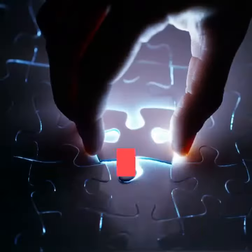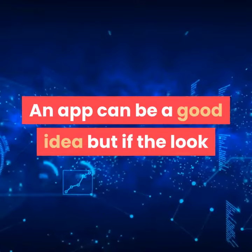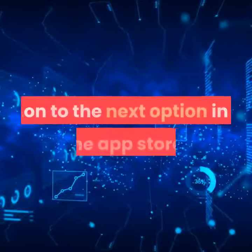Everyone's had a great app idea, but they're always missing one crucial element: the design. An app can be a good idea, but if the look and feel are off, then users will just move on to the next option in the App Store.